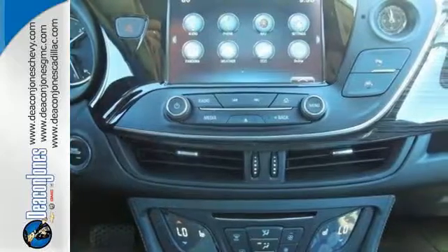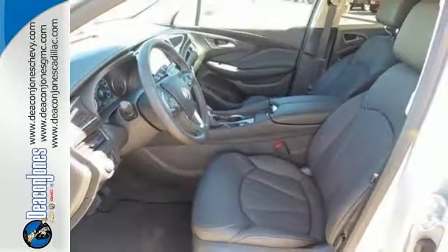Convenience and connectivity are everywhere with features like the hands-free power liftgate and Buick IntelliLink.